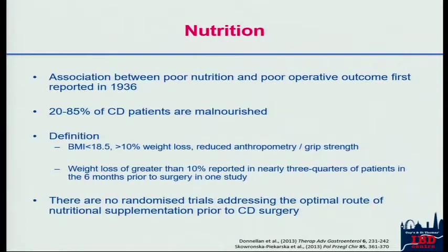The next part of the acronym is Nutrition, and I think this is the part that's often not done very well. Poor nutrition is under-recognized in Crohn's disease and yet is incredibly common — anything up to 85% of Crohn's disease patients are malnourished. There is no one single definition of malnutrition, but markers include a low BMI of less than 18.5, weight loss of greater than 10% of body weight, anthropometric measures, and grip strength. Weight loss of greater than 10% is reported in most patients with Crohn's disease in the six months prior to surgery.